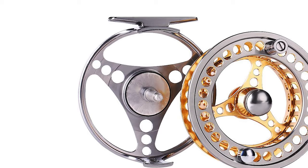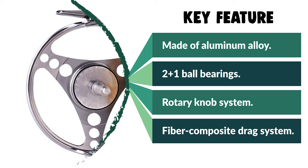This reel is a killer saltwater fly reel for multi-species fishing in rivers, lakes, streams, and creeks. It is ideal for all-around fly fishing species such as trout, grayling, salmon, and other predatory fish.